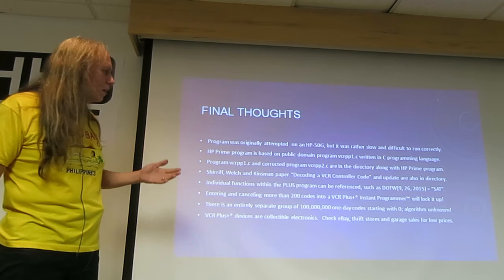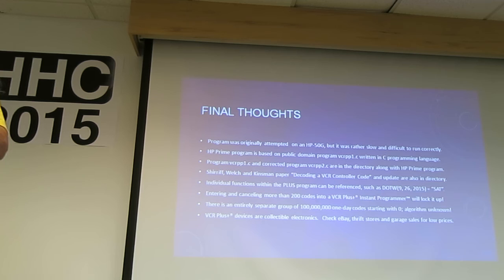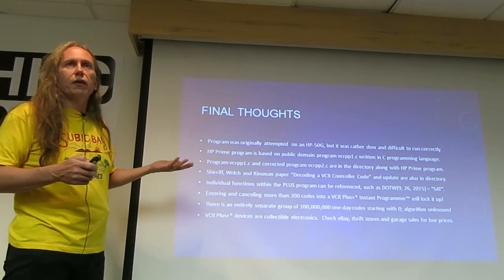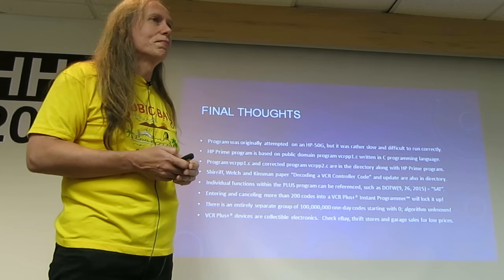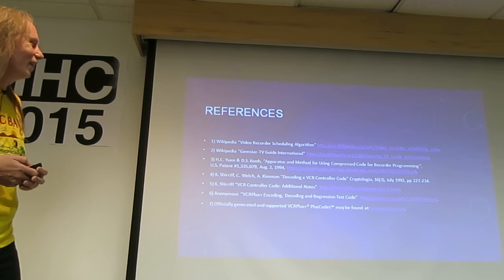There's also an entirely separate group of another 100 million codes that only go for one day and start with a zero — zero plus up to seven more digits — giving one-day codes with one-minute increments. I don't have an algorithm for those. These devices can be considered collectible electronics; you'll find them at garage sales, flea markets, thrift stores, or eBay. But again, it's kind of an obsolete device. References and questions welcome.